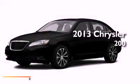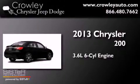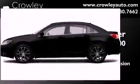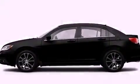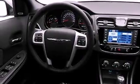This is a brand new 2013 Chrysler 200. It features a 3.6-liter six-cylinder engine and an automatic transmission. Its top features include heated seats, a low-tire pressure indicator, satellite radio, and traction control and stability control systems.